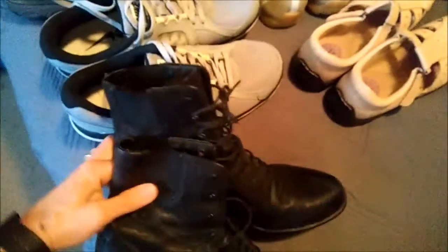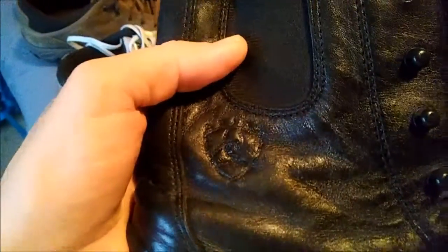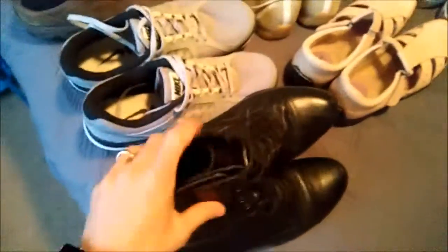This brand — I've sold a few pairs now — this is Ariat. Ariat or Ariat, I'm not sure how you pronounce it. Right there's the logo. I'm pretty sure this is like an equestrian horse brand. These are riding boots, so those should do good.